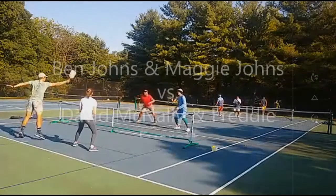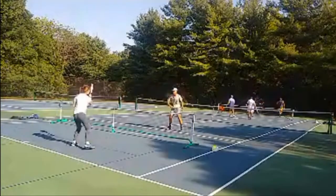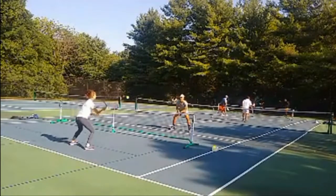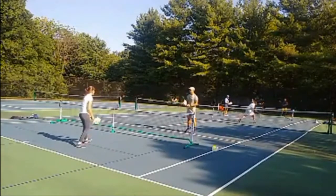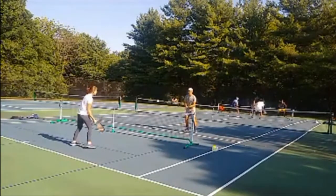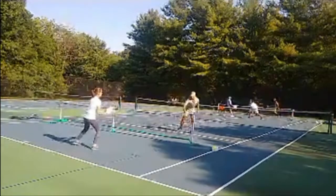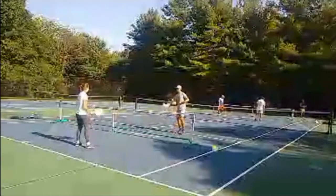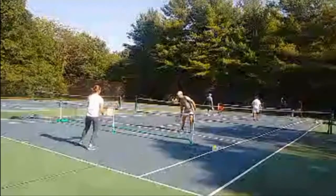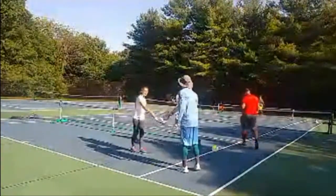Hello, all. This is the second game of the round robin. We drew Ben Johns and his little sister, Maggie. Please excuse the video quality — this was streamed live on my phone, so it starts off a little grainy, but it'll get better as the time goes on. I definitely felt a lot of nerves coming into this game, as I never played against Ben. I never even met Ben before, and there's already enough pressure playing in a tournament, so playing against, in my opinion, one of the best players in the world, if not the best player in the world, it's a little nerve-wracking.